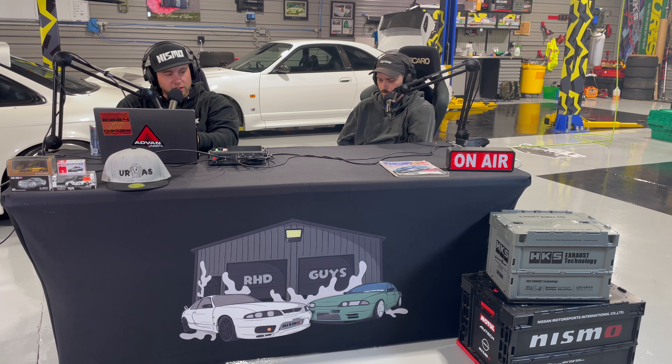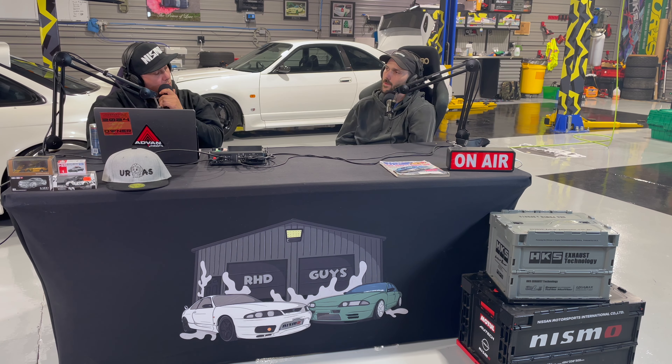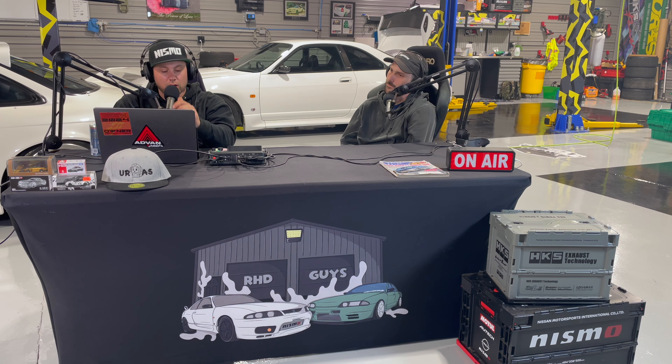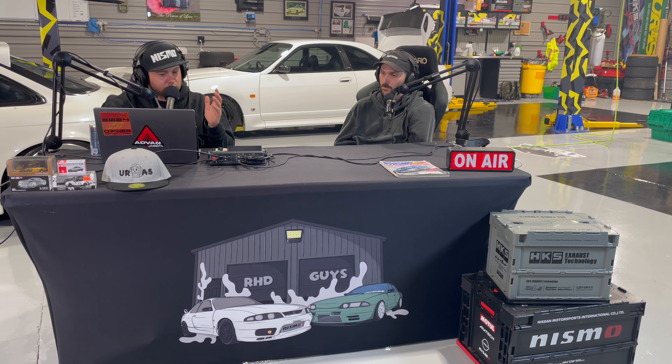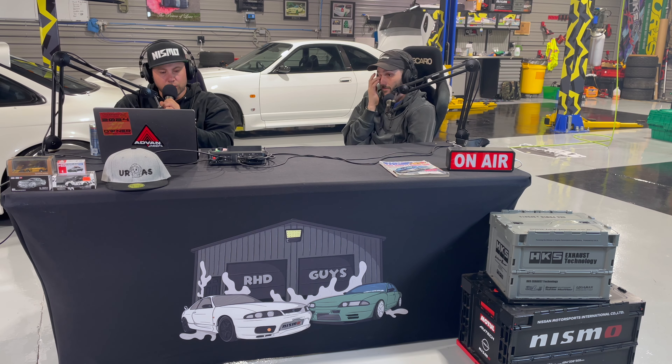Hey, and welcome back to another episode of the Right Hand Drive Guys, the podcast for guys who like right hand drives. I'm Bobby. This is Aaron. Today we have another Marketplace episode. We got all of the dopest JDM deals on Facebook Marketplace that we could find in the month of May. We go back and forth finding different cars from different regions. I personally had the west side of the United States.